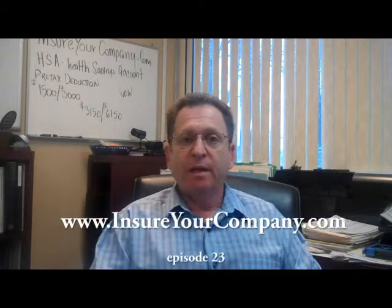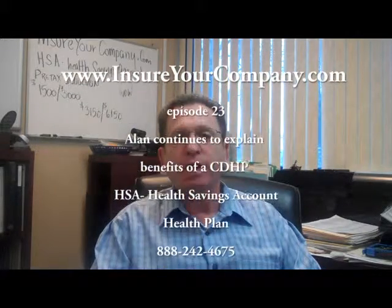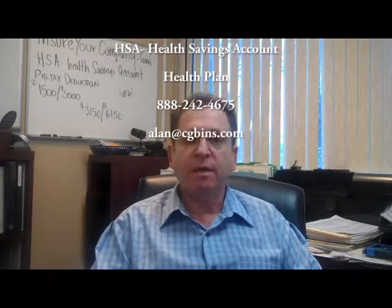Hi, it's Alan from InsureYourCompany.com again, and today I want to continue the discussion on the consumer-driven health plan, and I want to talk specifically about the HSA portion of it — the health savings account.